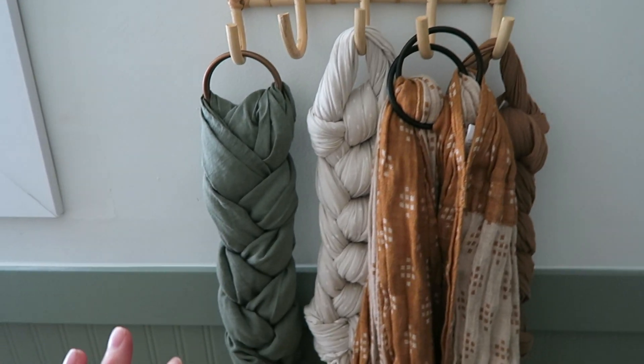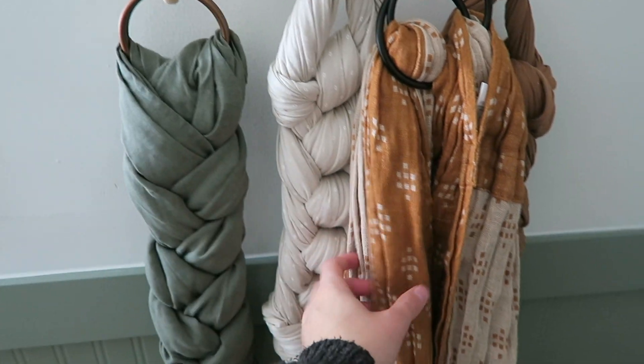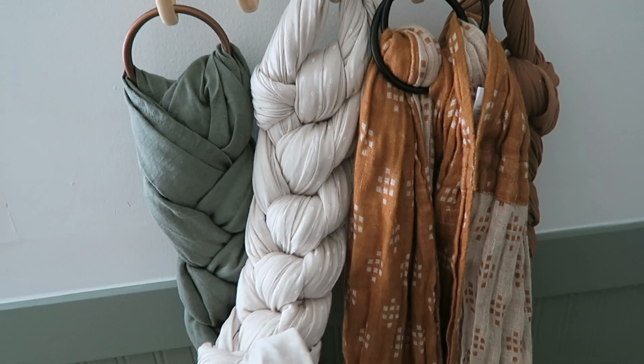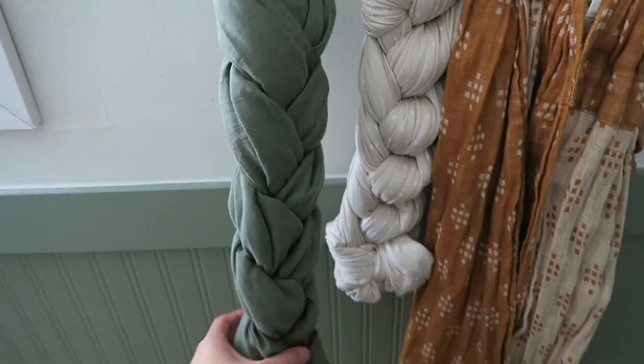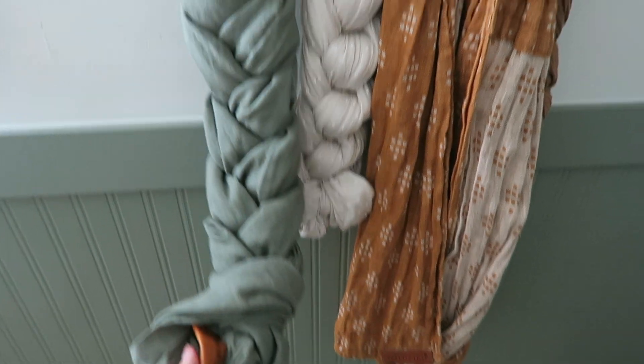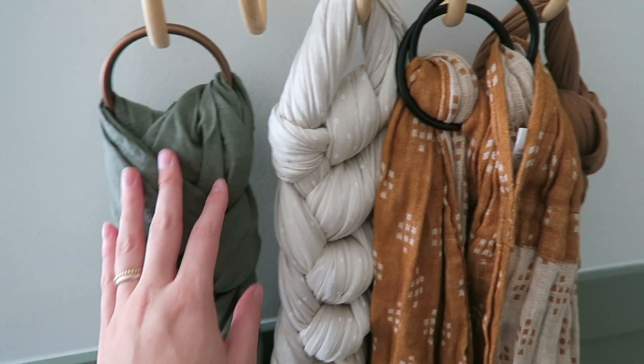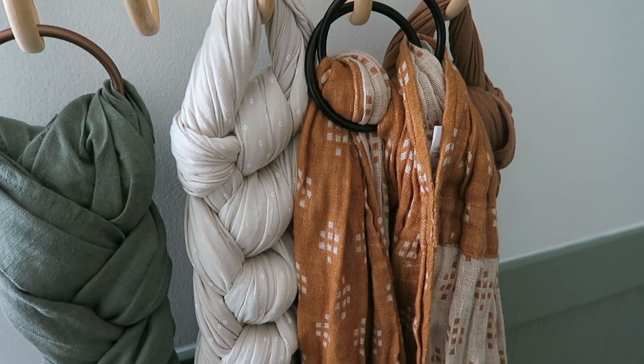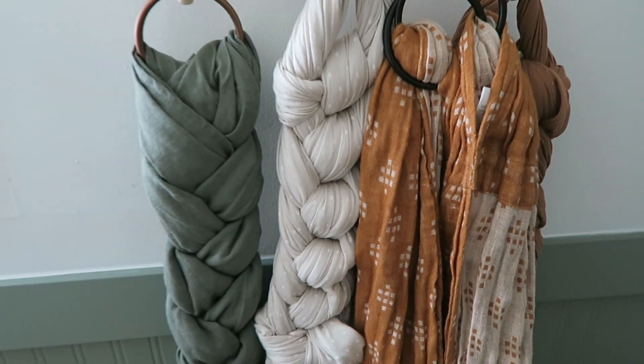These are all of my slings and wraps: these two are Wild Bird slings and the other two are Solly Baby wraps. I'm so excited to wear this baby — I love babywearing. I've nannied and I have friends with babies, and I've always loved babywearing, so I'm really excited about it, which is why I already have a good collection.